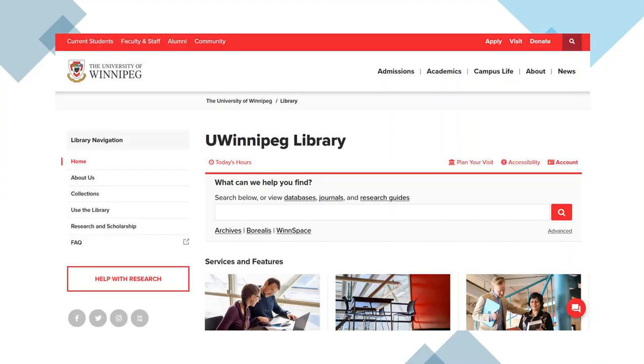On our homepage, you will find a number of features designed to allow you quick access to assistance and information. You will notice on the bottom right-hand side of the screen that there is a chat button, staffed Monday to Friday, 9 to 4:30. You will also see on the left-hand side there is a Help with Research button, which will lead you to contact options for speaking with a librarian, as well as our research guides.